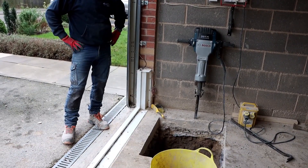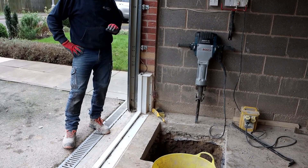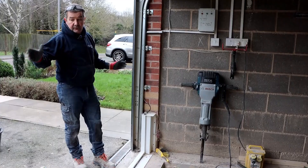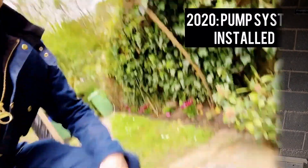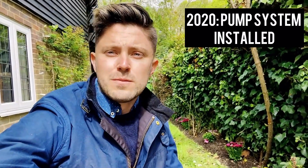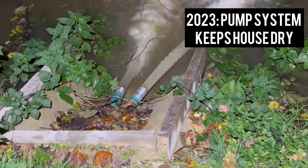One solution is the FPS IGU-635, a universal pump designed to collect groundwater and integrated into complex drainage systems. This type of pump is crucial for efficiently managing water in flood-prone environments, ensuring that any excess water is safely removed from the property.